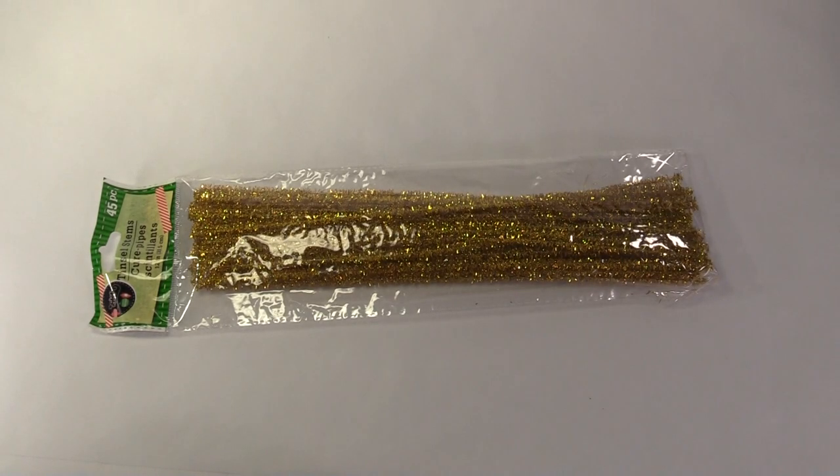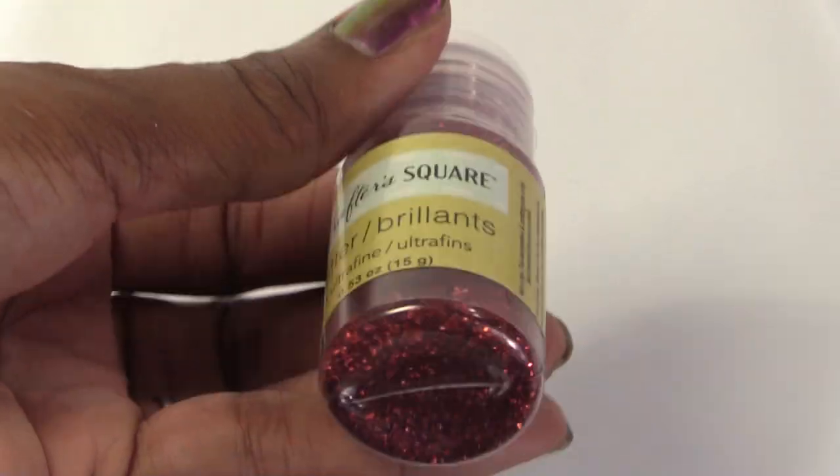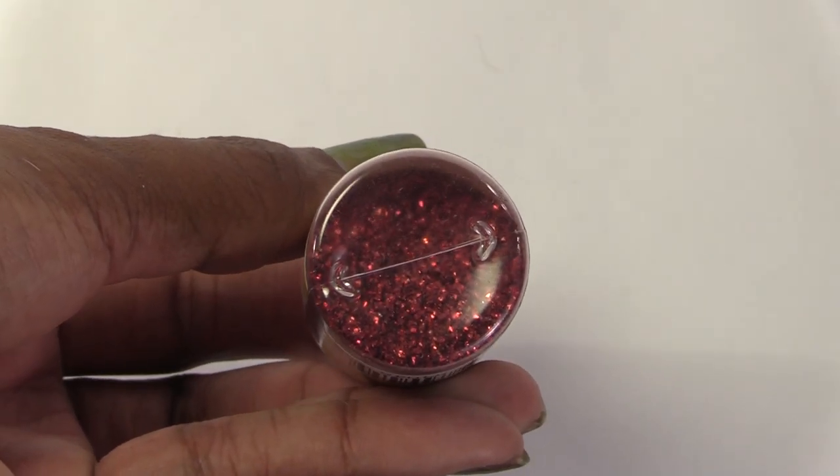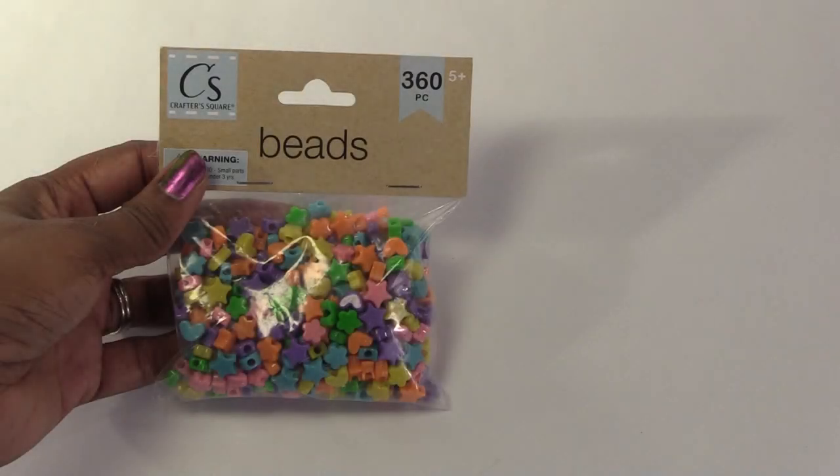These are pipe cleaners from the craft section. I can use these as tinsel for the Christmas tree and wrap them around garlands. I also found this glitter, and it's ultra-fine, so it should work in miniature scale. I can cover these beads with the glitter to make ornaments.